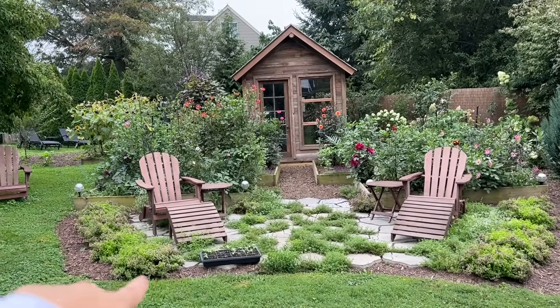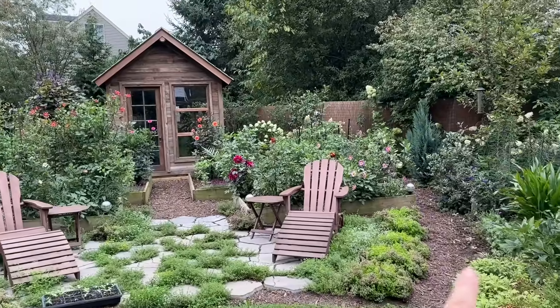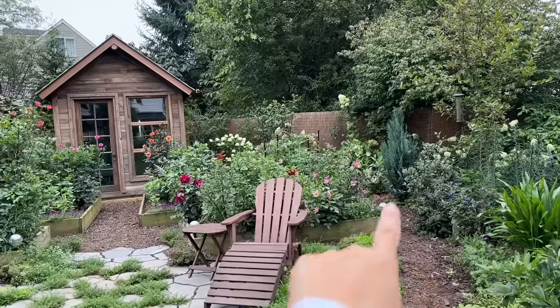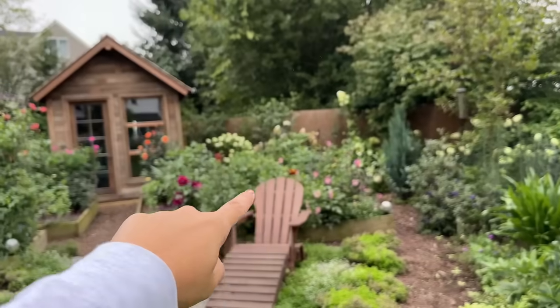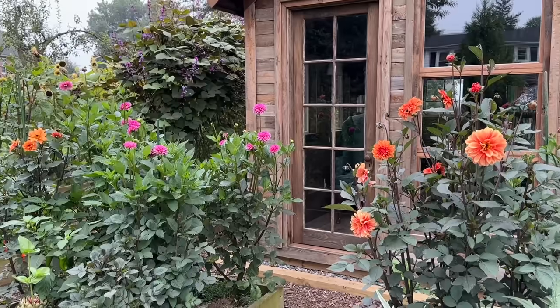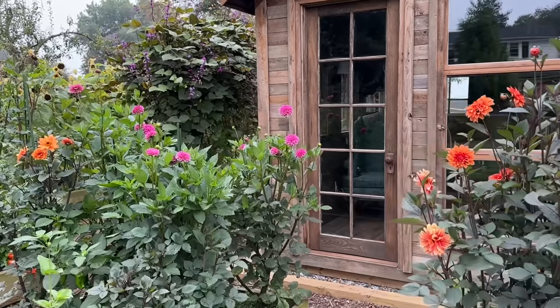So we're just going to swoop them around here, and you can see I have the Procut Plums running along the side. I need to continue those back and around so that we see a lot less fence and we just see Procut Plums back there. So we're mainly going to be planting seedlings today, and these will be my last cuts of the season.